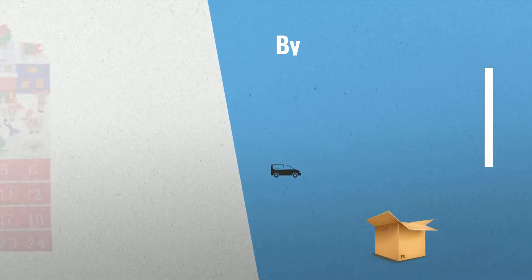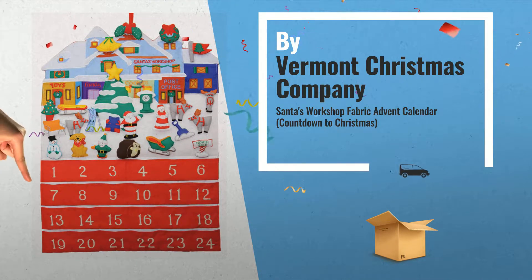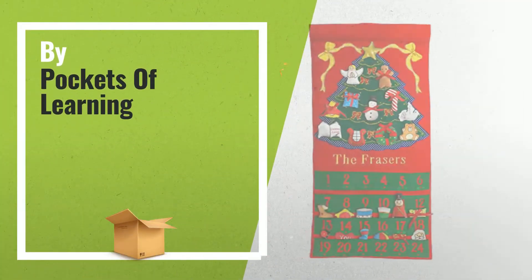Number 8, by Vermont Christmas Company — a great deal you shouldn't miss. Number 9, by Pockets of Learning.